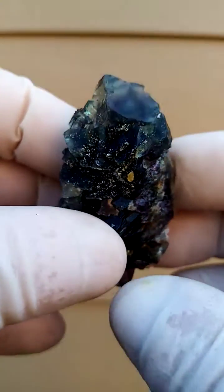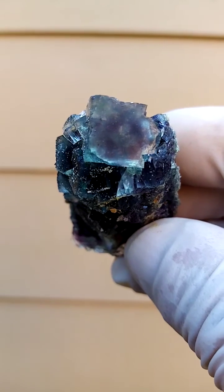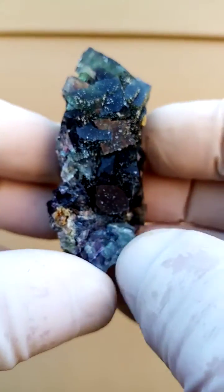Let's just see if we can look at that big crystal on top from a different angle. It's as if there's definitely a phantom inside it — and maybe a little bit of purple associated with it.